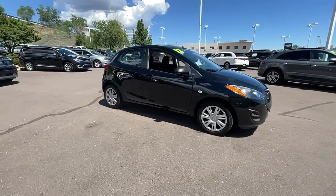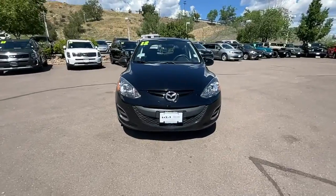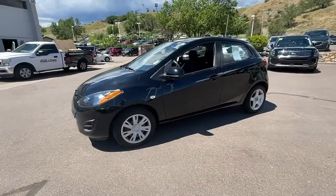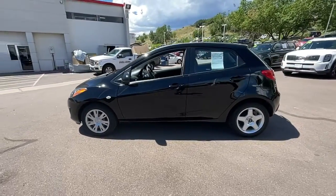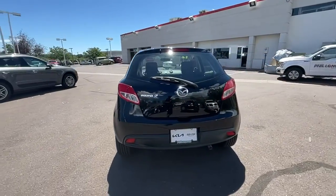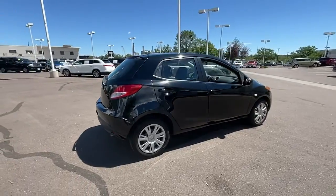You will be amazed by this 2012 Mazda Mazda 2. With less than 70,000 miles on the odometer, this vehicle stands out from the rest. Answer the call to drive boldly into the future. Modern styling, advanced safety and infotainment tech, and a suite of creature comforts are on board to make every drive secure, confident, and relaxing.